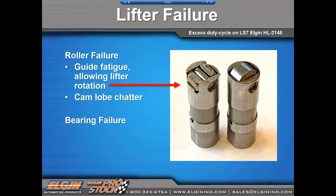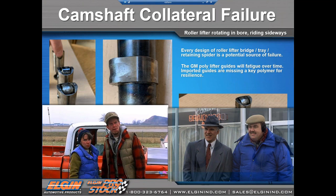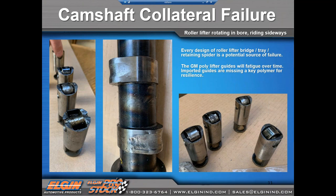More collateral lifter failure: the lifter guides. In the LS engine, the lifter guide is plastic and will fatigue with age. We've seen lifters spin in their bores, and this is what happens when a lifter rides on the lobe sideways — this is what it does to the camshaft and lifter combination you see on the screen.